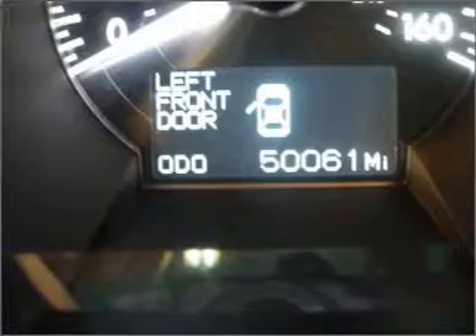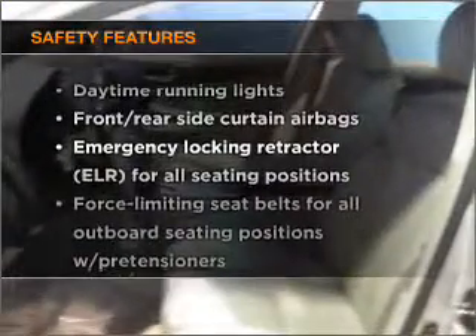Power door locks, power windows, power steering, and cruise control. For your peace of mind, the following safety equipment is included.